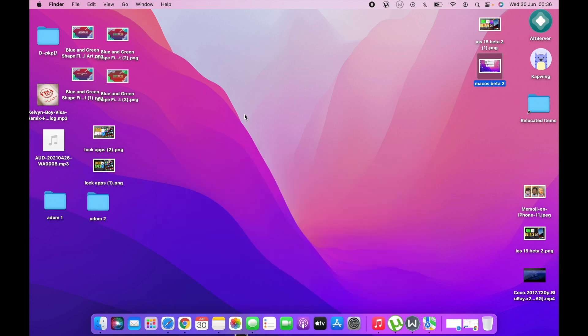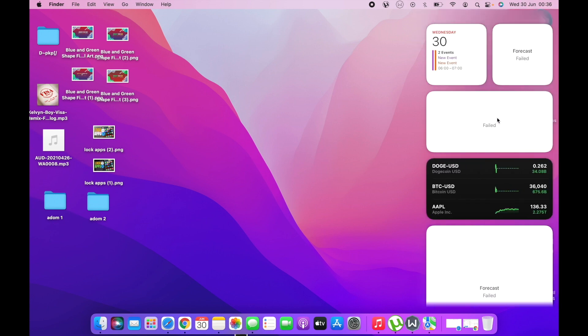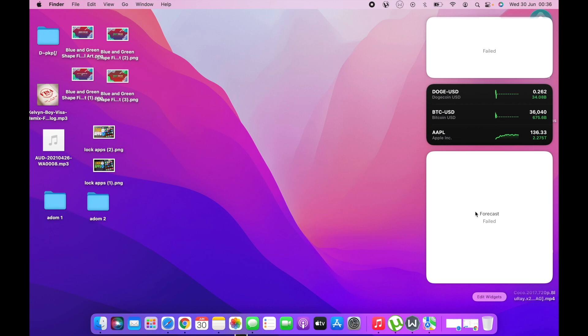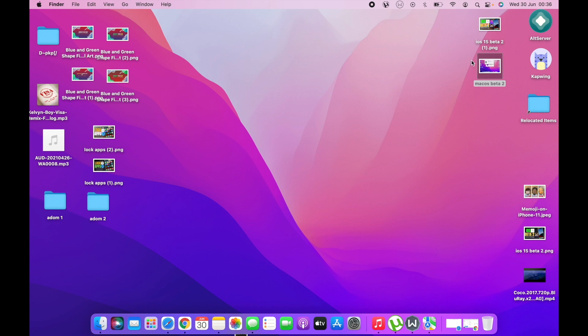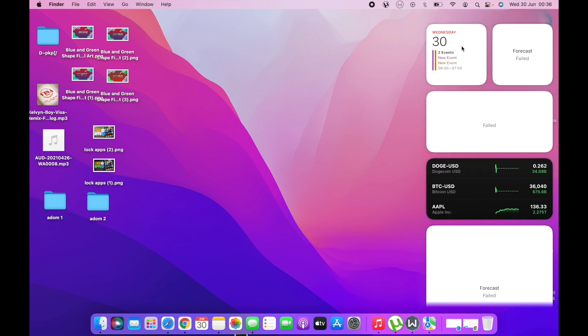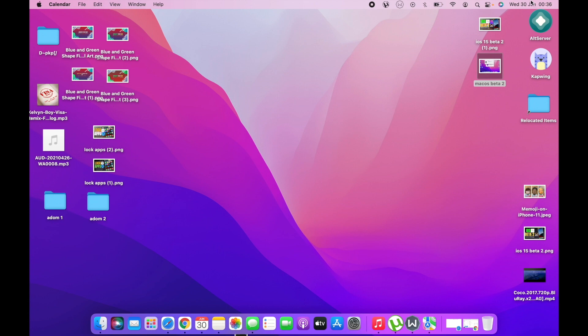There are some glitches I've noticed in this macOS. The forecast widget, the clock widget, and the Focus widget are not working at the moment — tapping on them does nothing. The calendar widget does open, meaning the others are definitely bugged. Apple needs to look into this and get these widgets fixed.